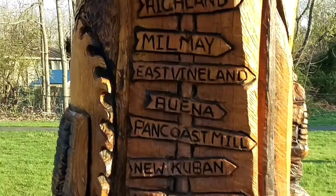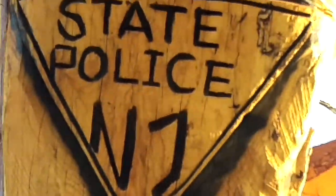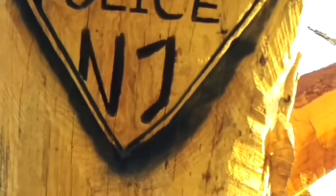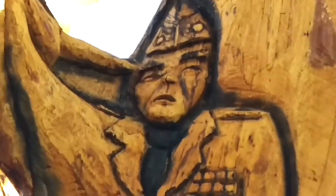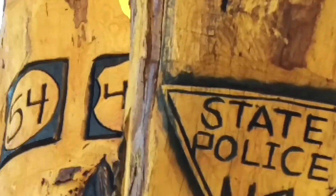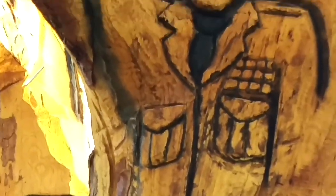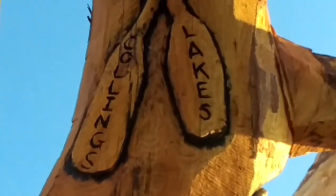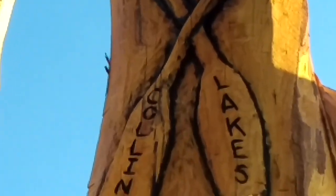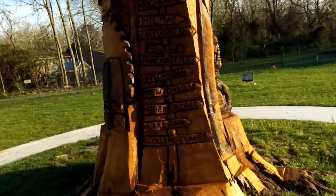Just a really cool tribute to our state police - New Jersey State Police. Above that, we have another native gentleman, I believe. Or that might be a trooper - I'm not sure. Then Collings Lake. Some paddles above that. Just a really cool piece of artwork here in South Jersey.